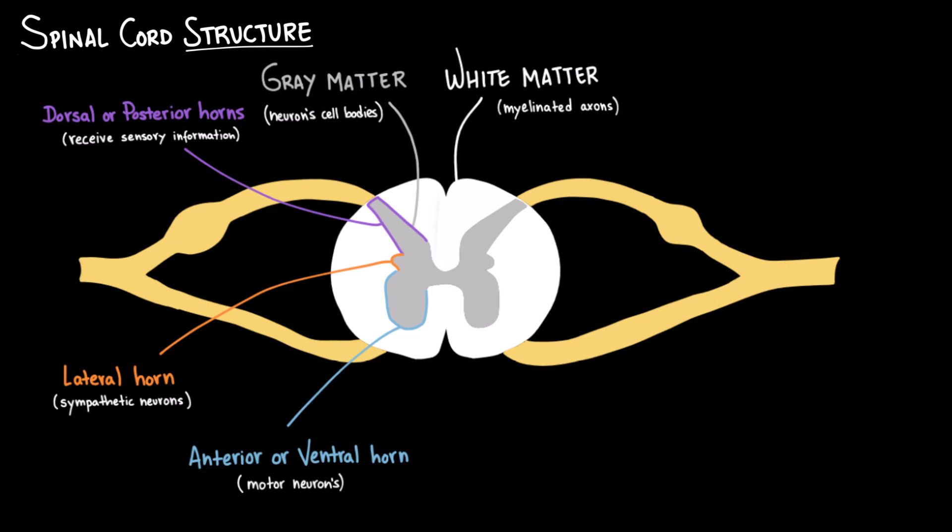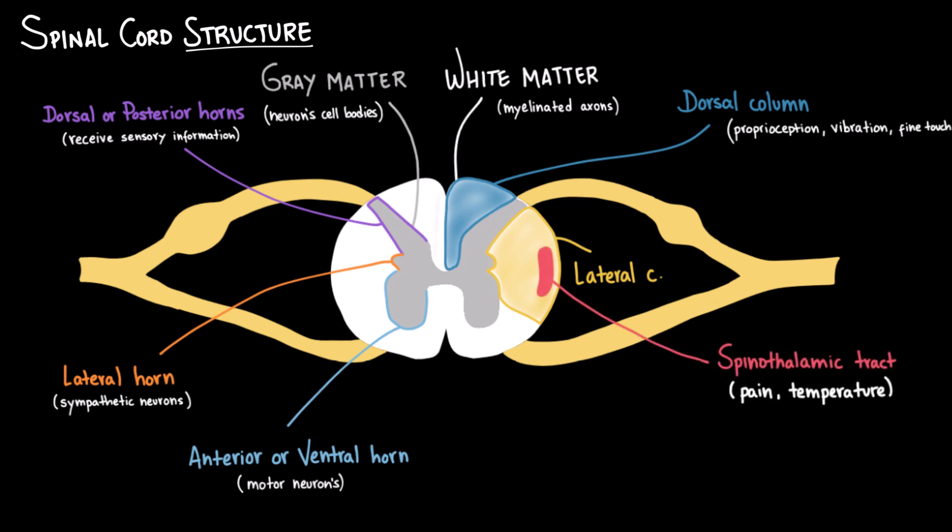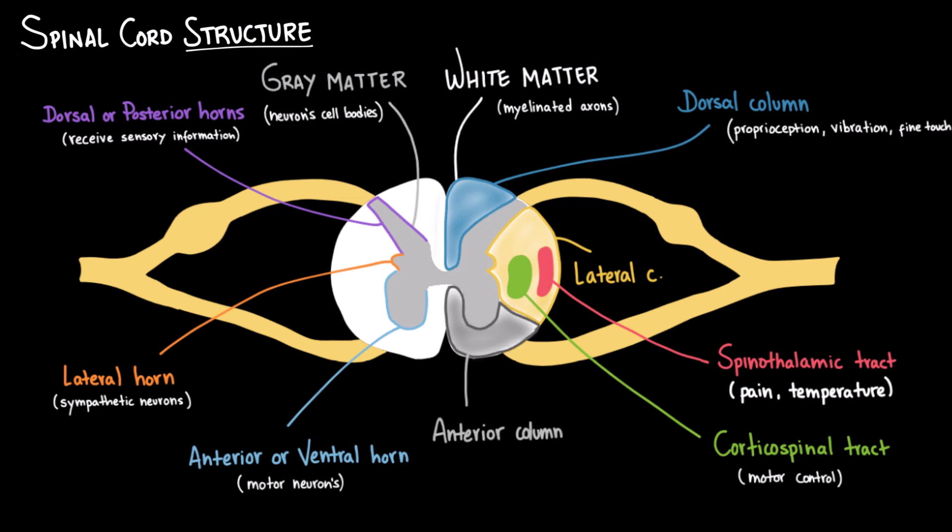The white matter is divided into three main regions. The posterior or dorsal columns contain ascending tracts carrying information about proprioception, vibration, and fine touch. The lateral columns contain the ascending lateral spinothalamic tract — carrying information about pain and temperature — and the descending lateral corticospinal tract, which carries information about voluntary motor control. And the anterior column contains the ascending anterior spinothalamic tract and the descending anterior corticospinal tract.